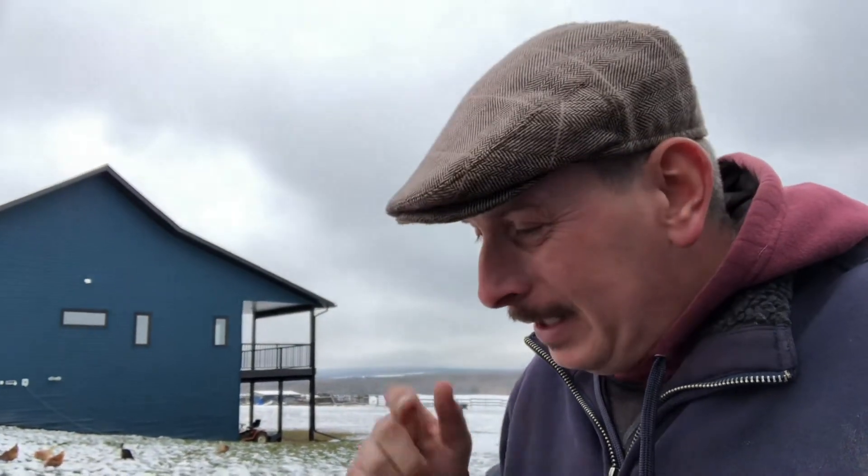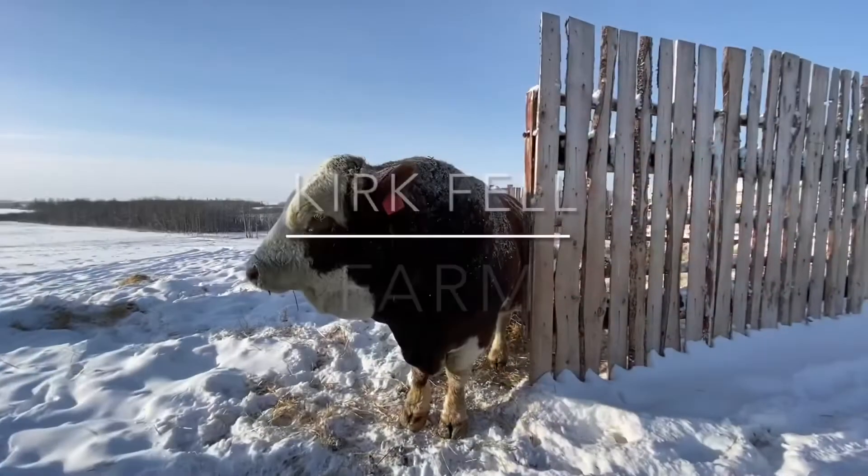Anyway, for now it's probably time for me to think about getting some supper — maybe some ham for myself. I'll let you go for now. I hope you have a fantastic evening and we'll see you tomorrow.